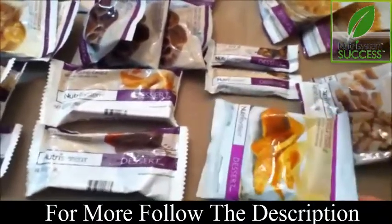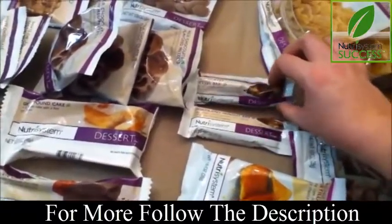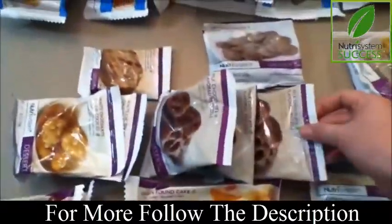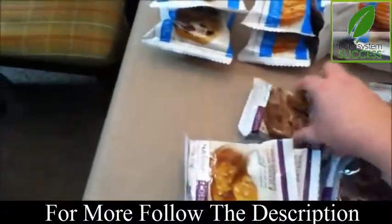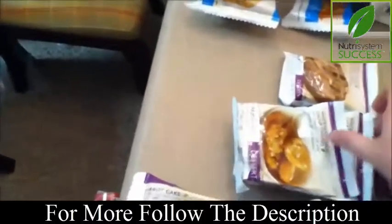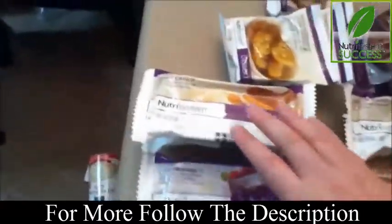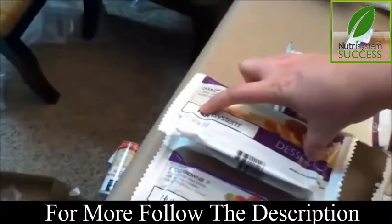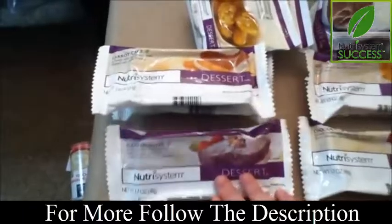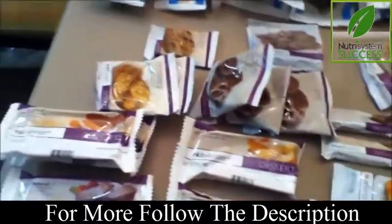There's a chocolatey nougat bar, a chocolatey pretzel bar, little chocolate disks, and chocolate-covered pretzels — this one was also a substitution because I didn't get any cookies. There's also carrot cake, which is a big long package, a fudge brownie, chocolate cake, and a golden pound cake. You have one of these once a day as a snack.